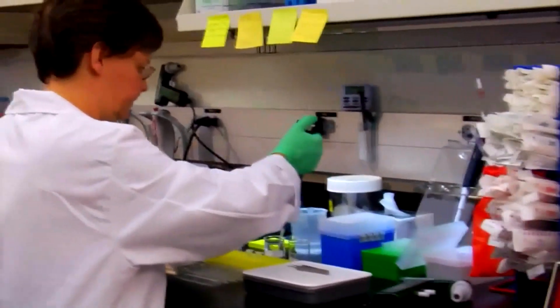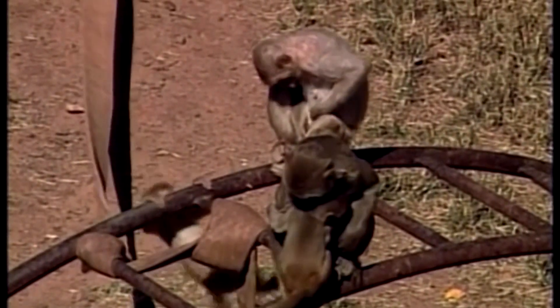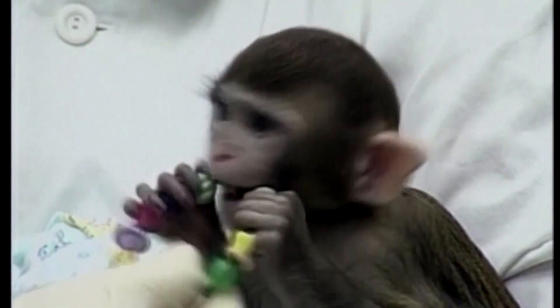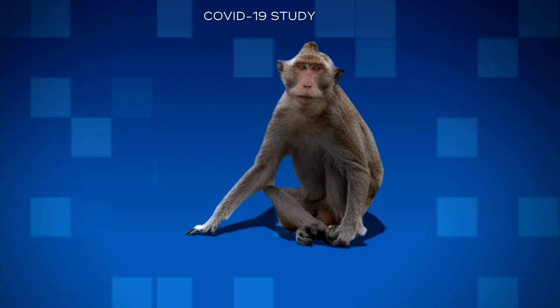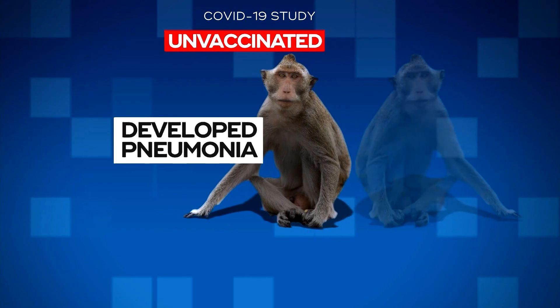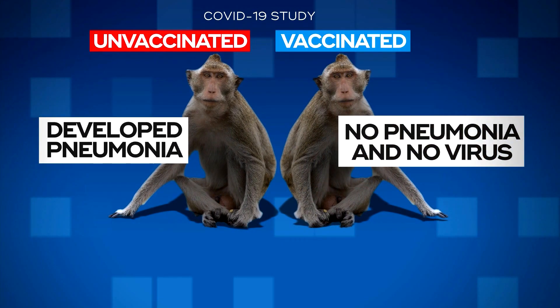NIH researchers in Montana tested the vaccine using six rhesus macaque monkeys. The monkeys that got the vaccine developed protective antibodies against coronavirus. When they exposed the animals to coronavirus, the monkeys that weren't vaccinated developed pneumonia, a sign of COVID-19. But those that got the vaccine had no pneumonia and no virus in their lungs.